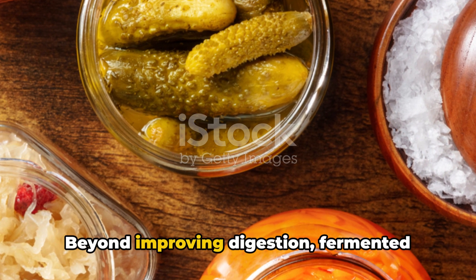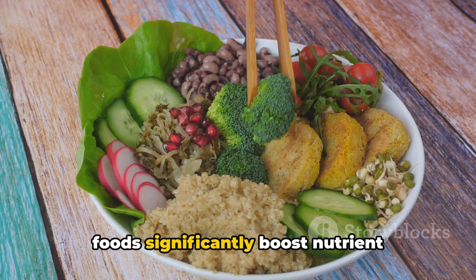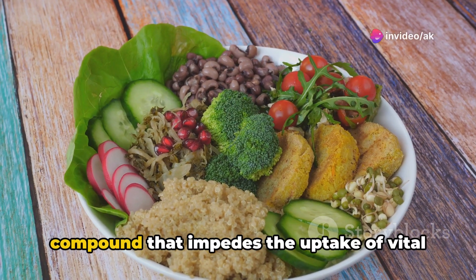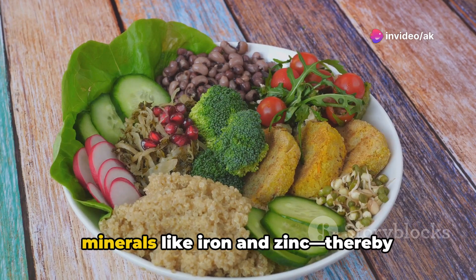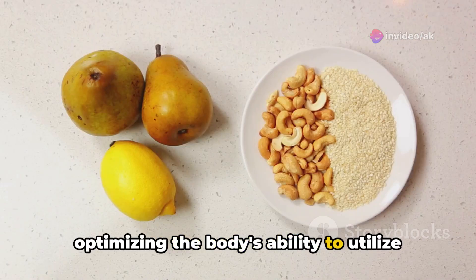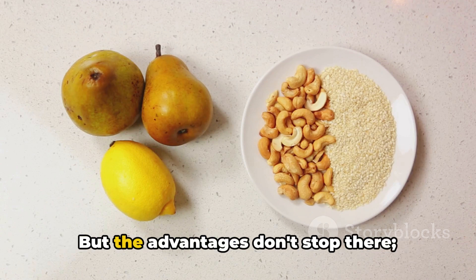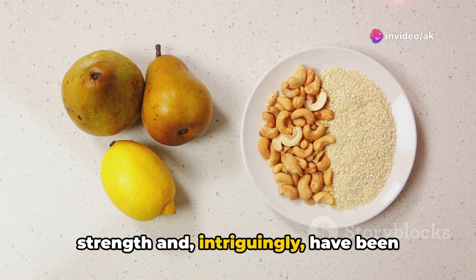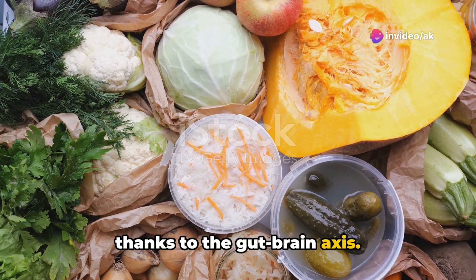Beyond improving digestion, fermented foods significantly boost nutrient absorption by breaking down phytate, a compound that impedes the uptake of vital minerals like iron and zinc, thereby optimizing the body's ability to utilize these essential nutrients more effectively. The advantages don't stop there — fermented foods also bolster immune system strength and, intriguingly, have been linked to enhanced mood and mental health, thanks to the gut-brain axis.